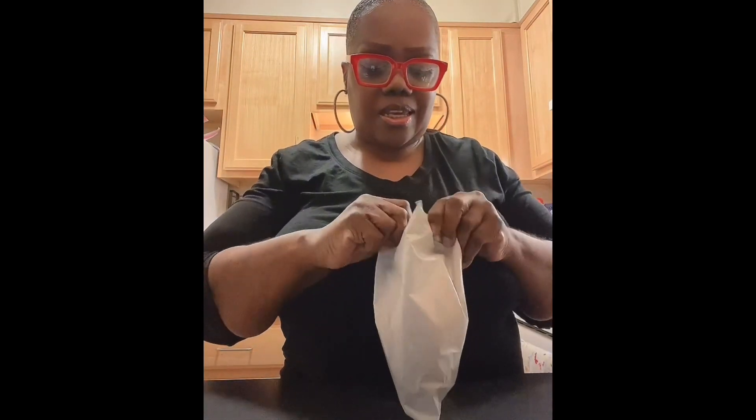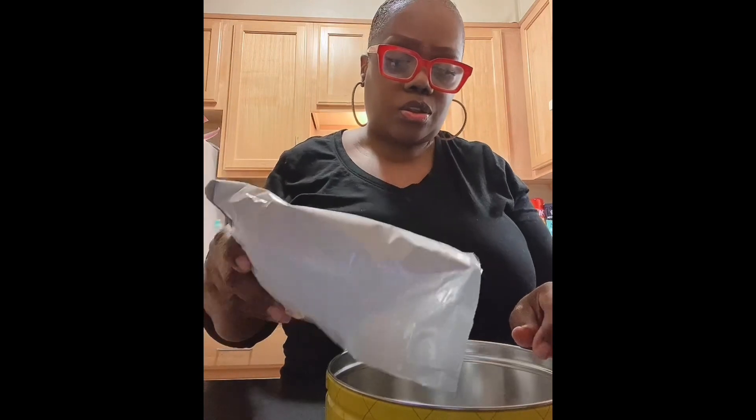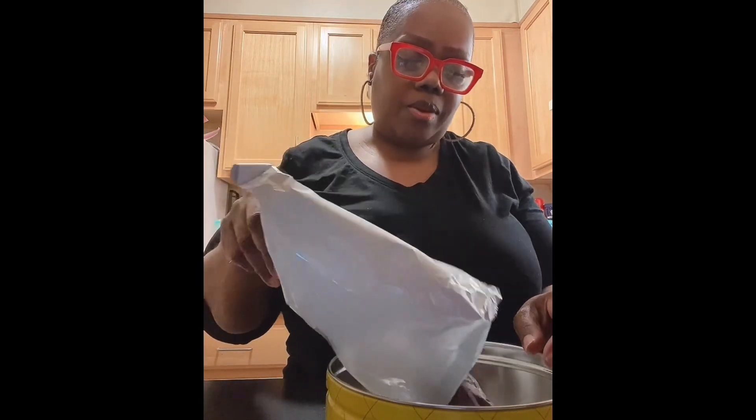So it comes in this little bag. The expiration date is best by July 8, 2023. Let's see if it's easy to open. Wow. I'm just curious. So what I'm going to do is pour it into the tin so you guys can see.